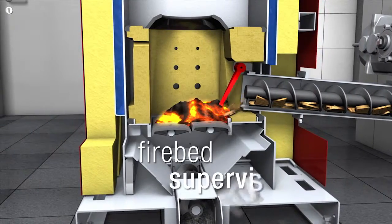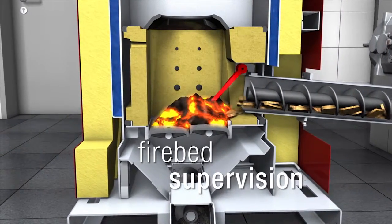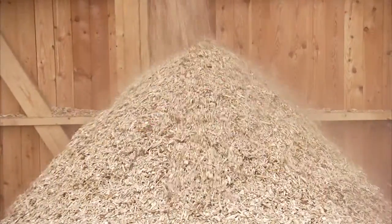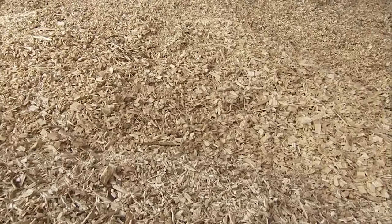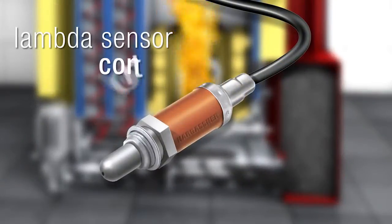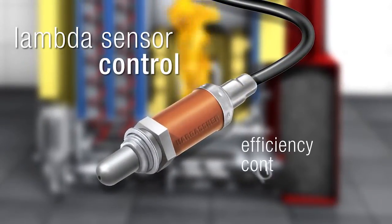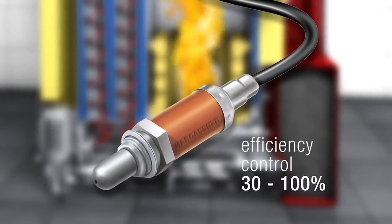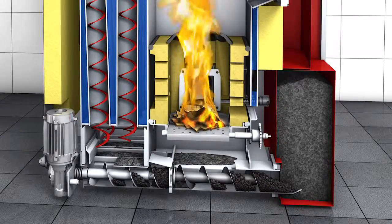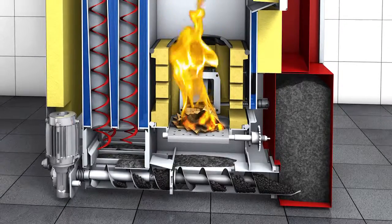The whole combustion process is controlled with a firebed sensor and a lambda sensor with fuel quality recognition. This ensures that the quality and the burn properties of the woodchip are recognised. The combination of the combustion chamber, lambda sensor control and specialised firebed supervision enables an optimal function with lowest emission levels and highest efficiency, saving money and energy.